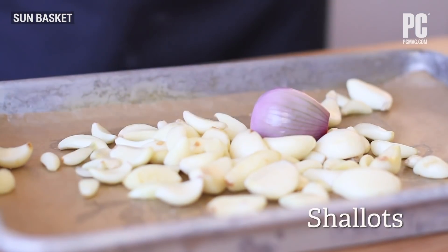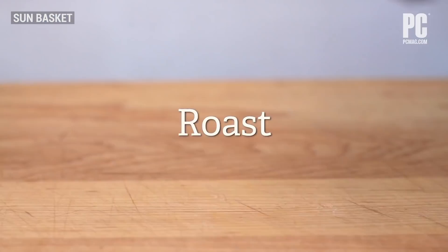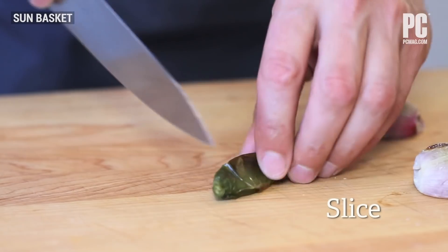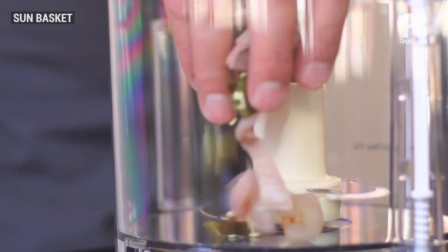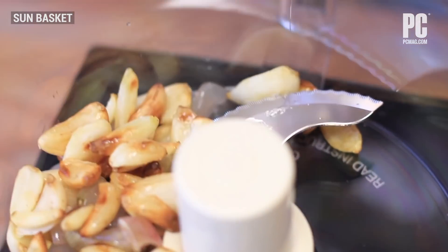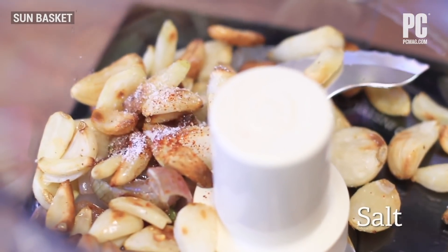Oven ready meals lack contrast in texture and freshness. Furthermore, the service's meal choosing process isn't particularly intuitive. Sun Basket is a solid choice if you're mainly concerned with getting meals on the table and skipping the shopping, but be careful that the meals you're picking meet your dietary requirements.